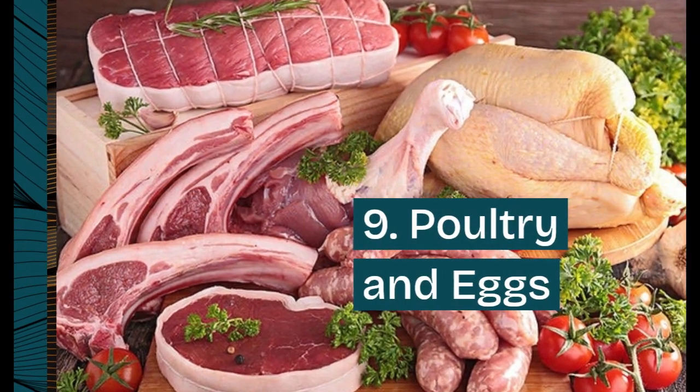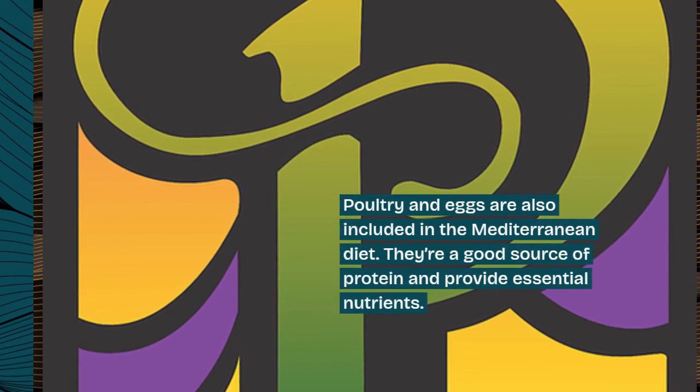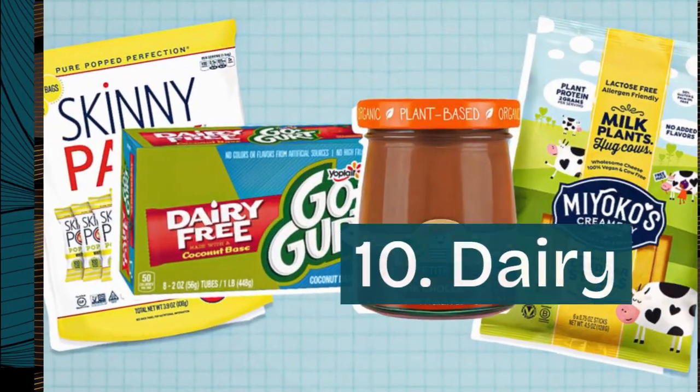9. Poultry and eggs. Poultry and eggs are also included in the Mediterranean diet. They're a good source of protein and provide essential nutrients.